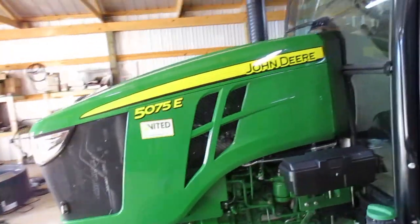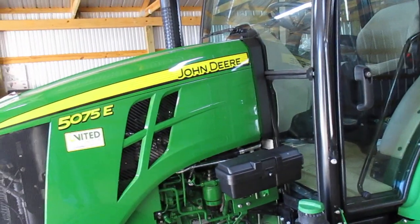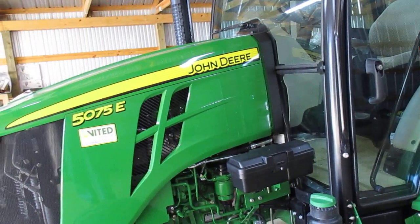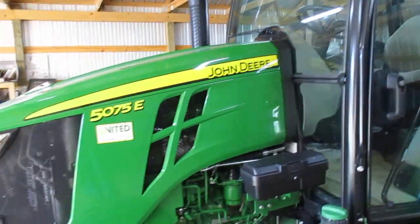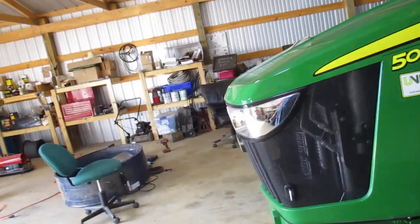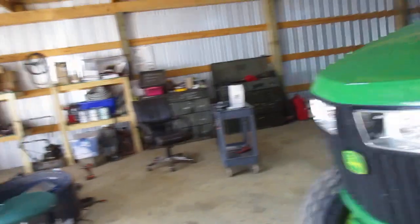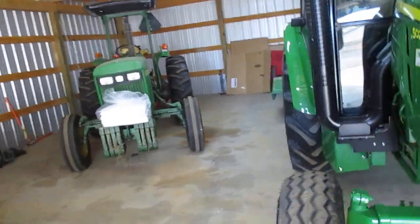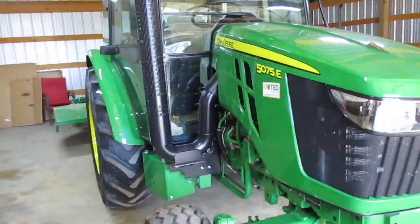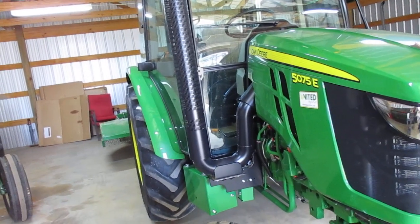This is the third new tractor I've bought in my life. I'm damn near 60 — it's the first time I felt comfortable buying a new John Deere because of the price point. I spent three weeks on the internet looking at used John Deere cab tractors. I'm kind of partial to John Deere.